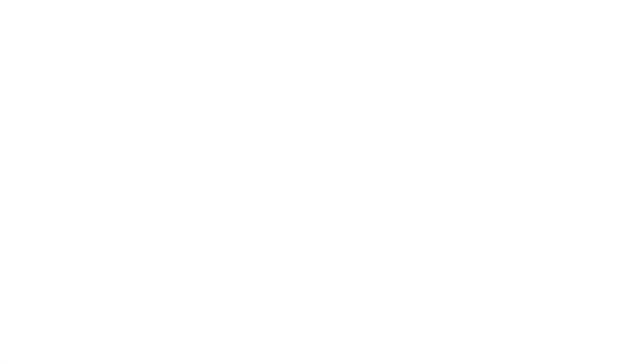While sleep apnea is most common amongst those 50 and older, it can affect people of all ages. Patients who are best suited for the procedure have moderate to severe obstructive sleep apnea, are unable to use or do not consistently benefit from the use of a CPAP machine, are aged 23 or older, and have a body mass index of 32 or less.